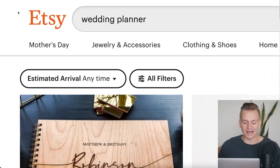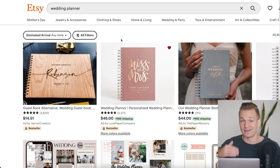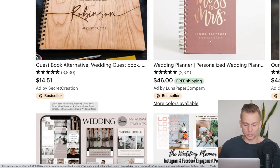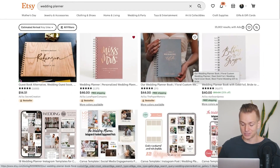Let's say we go on Etsy and we type in something like 'wedding planner,' which is obviously a very popular digital product. When we look at all of these different products, yes, we do have this icon showing which products are best sellers, and this gives us an indication that these are the hot products selling really well right now. However, we don't quite know how well they are actually selling or how much revenue they are actually generating.